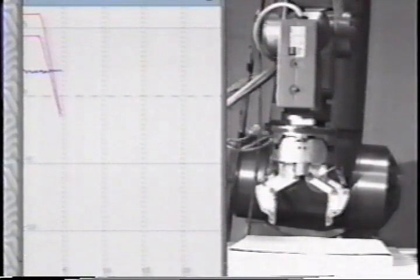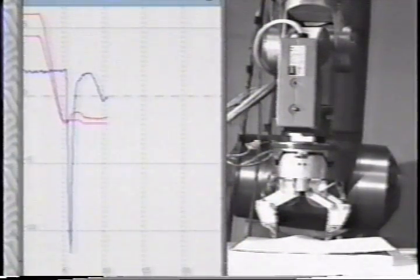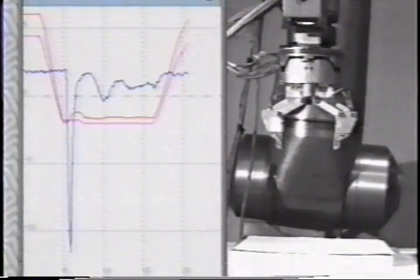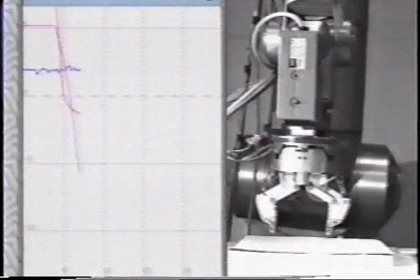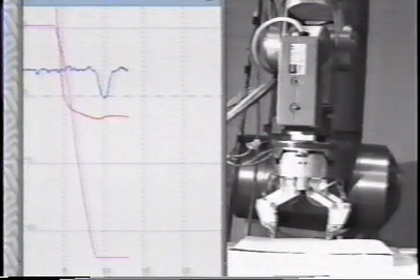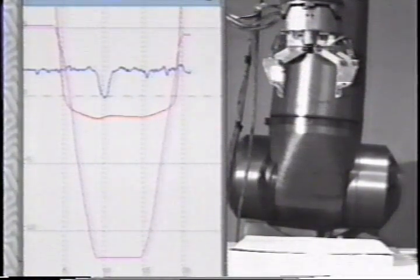The end effector was commanded by the operator to approach and make contact with the surface. The blue curve shows the impact force, the lower pink curve shows the master command position, and the upper red curve shows the slave position. When velocity scaling remained a constant one-to-one, high impact forces were incurred. When the velocity scaling from the master to slave was determined according to the laser rangefinder accuracy and distance to the surface, the slave automatically decelerated as it approached, even while the master motion remained constant. Thus, lower impact forces were seen.